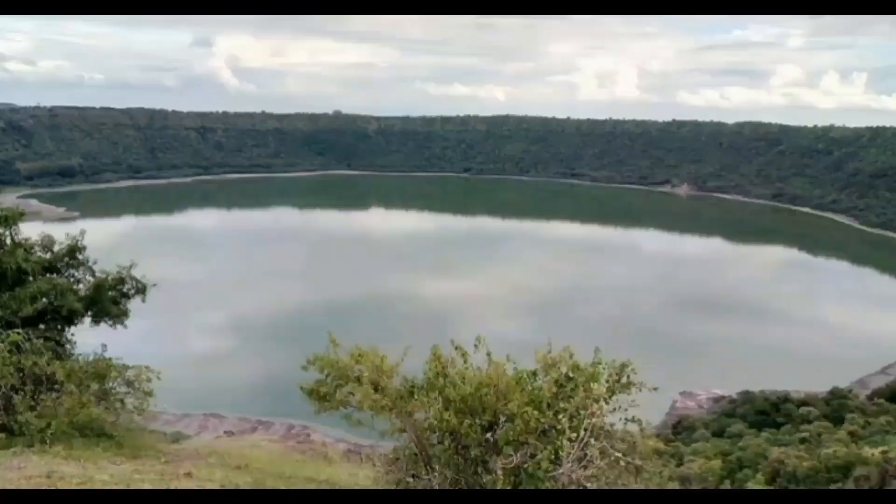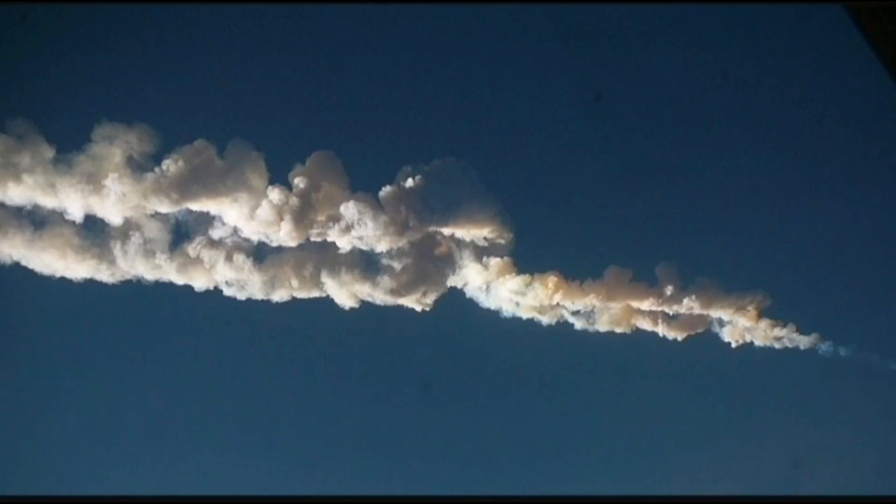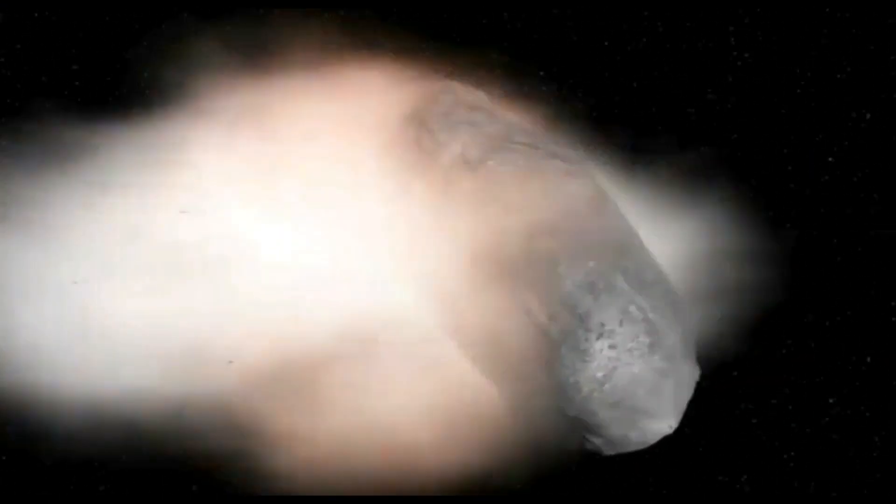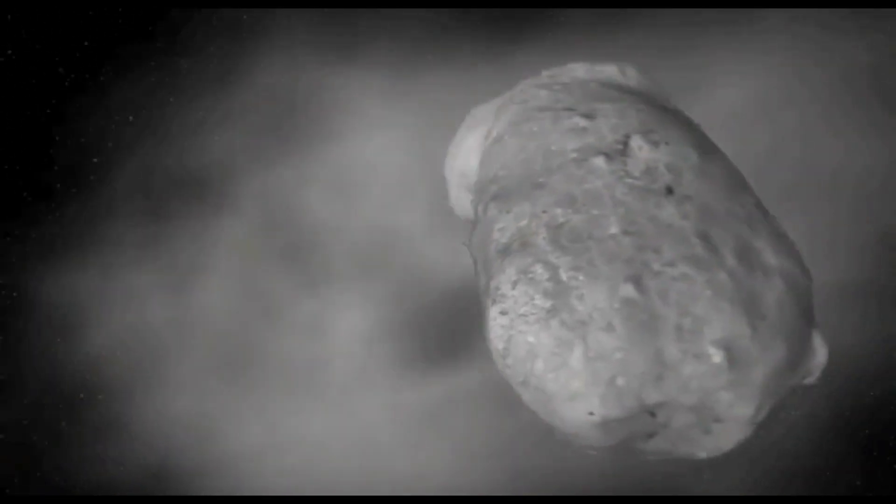Asteroids can create beautiful landscapes like the Lunar Lake and change the course of evolution, but they can also end our civilization. So it is the time to use our technology to eliminate these dangers. Thanks for watching my video.